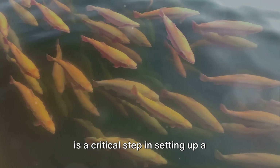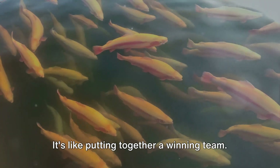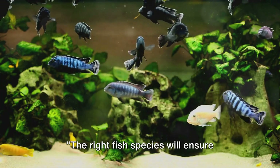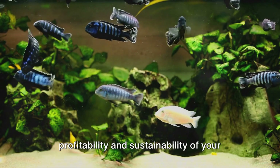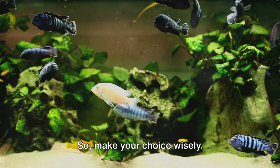Choosing the right fish species is a critical step in setting up a successful fish farm. It's like putting together a winning team — every choice matters, and each fish plays a part. The right fish species will ensure profitability and sustainability of your fish farm, so make your choice wisely.